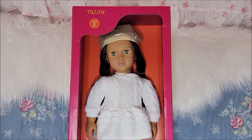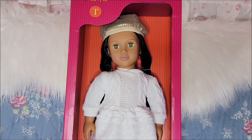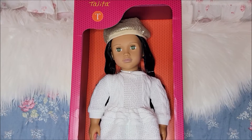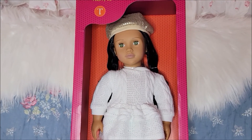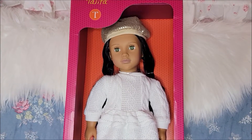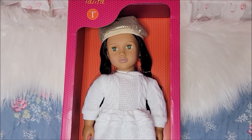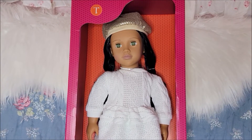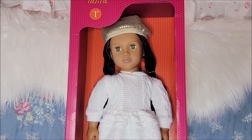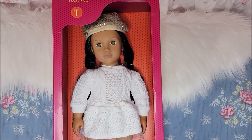Talita has been on my wish list for a couple of years. I do have the original one with the other face mold but I have been wanting this face mold. I went through the Our Generation website, looked at all the dolls, and Talita was on top of my list — I was hoping to find her this year at TJ Maxx and Marshalls.